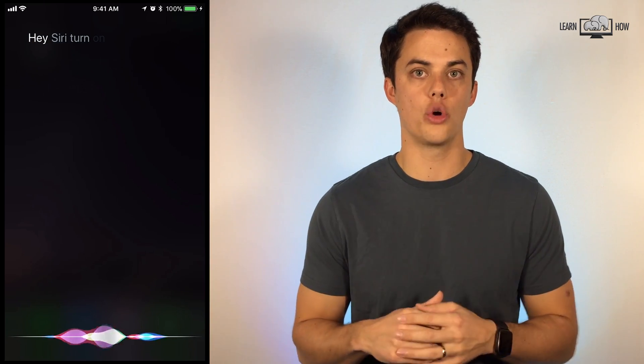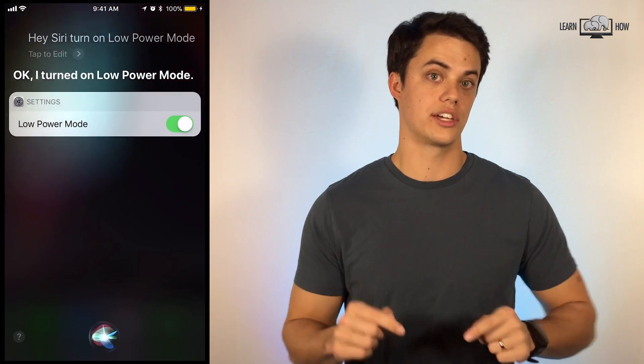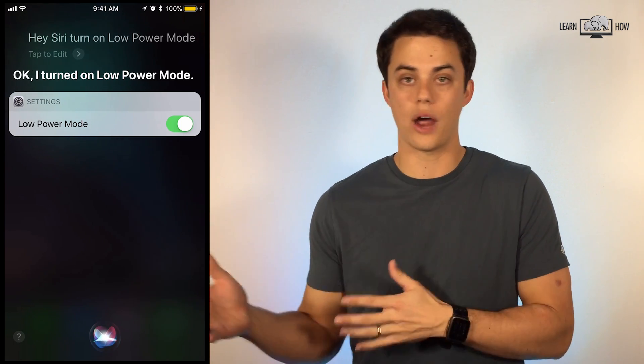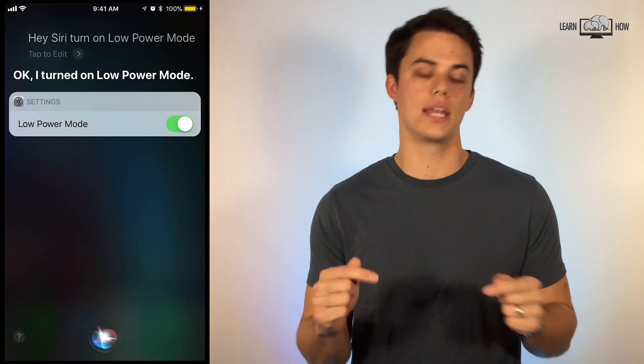Hey Siri, turn on low power mode. You can use Siri to turn on or off various settings including Wi-Fi, Bluetooth, low power mode, night shift, and many other features.